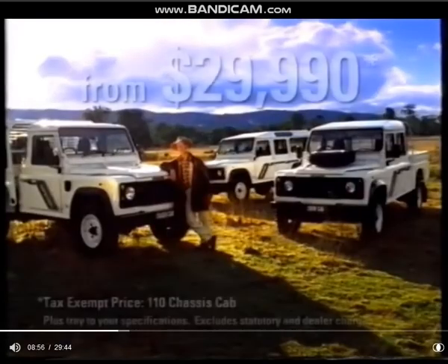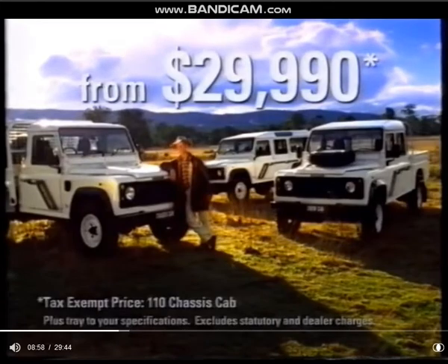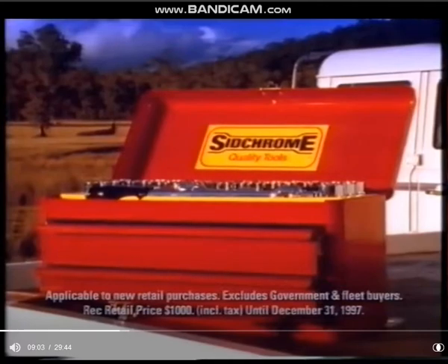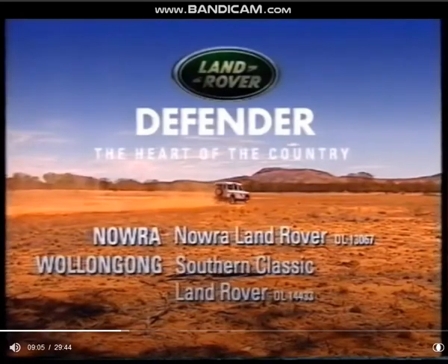So when Land Rover announce great deals, you know they're fair dinkum. Like the Land Rover Defender from just $29,990. Plus, if you buy before December 31, they'll throw in a $1,000 SID Chrome Toolkit. That'll win a few more hearts.